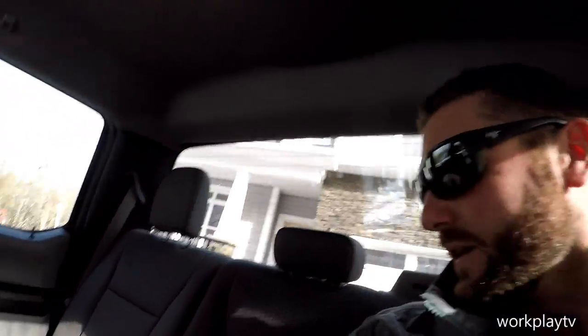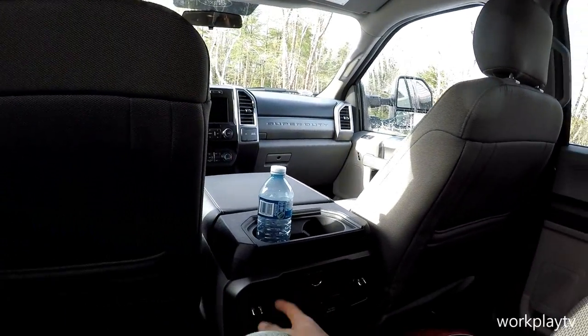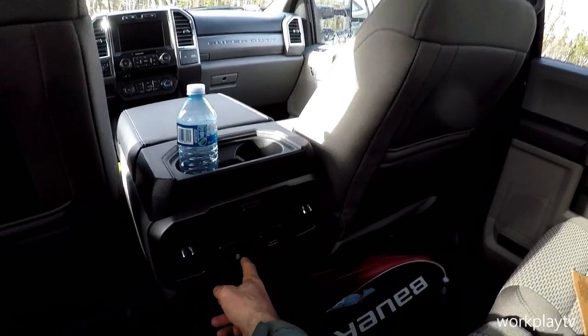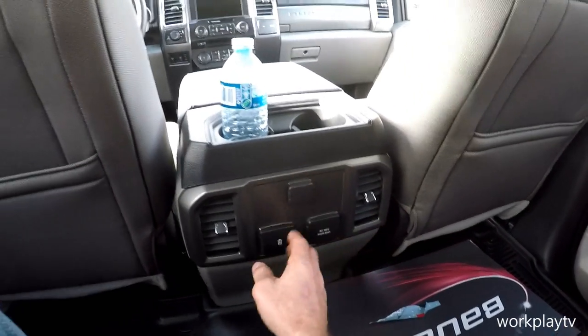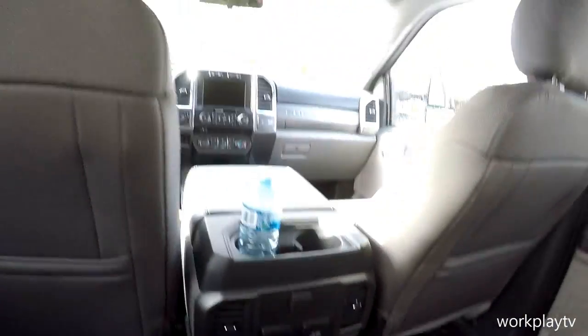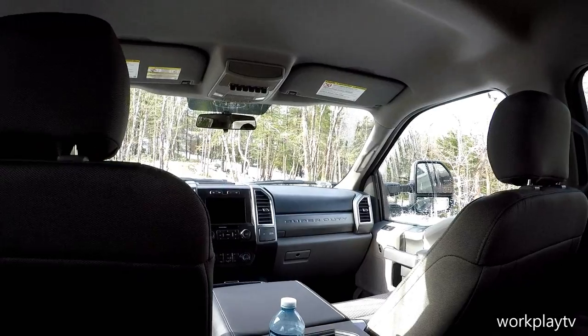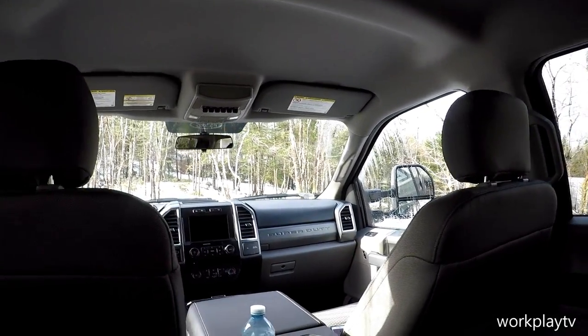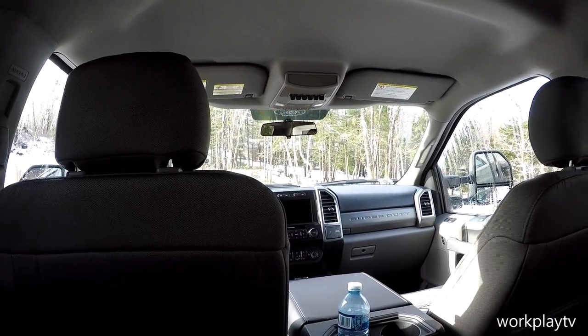This one doesn't have the sunroof, so you do have a bit more headroom than in my 250 — but even the 250 has loads of headroom. Back here you've got your 12-volt, two USB ports, and a 110-volt plug, plus vents. Looking up into the cockpit there's a huge amount of room, and you can spend a lot of time back here and be extremely comfortable — you're up nice and high and you feel safe.